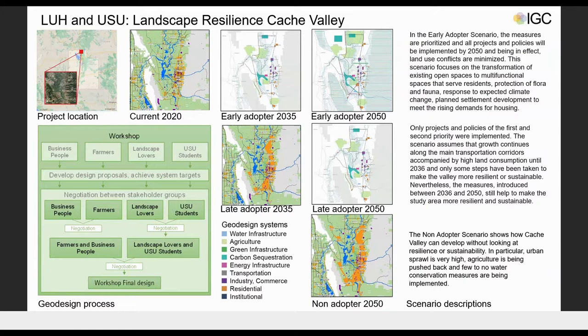In the Geodesign Hub workshop, as you can see in the green square on the left, we divided into four stakeholder groups: business people, farmers, landscape lovers, and university students. In each group we developed a design proposal that had to meet the targets of each system. The final design was negotiated, which you can now see as an early adopter scenario on the right.